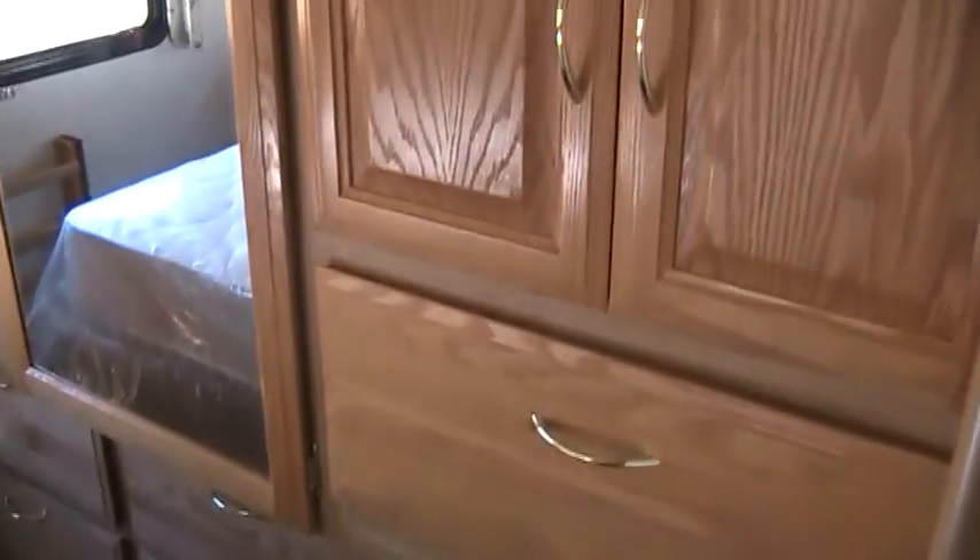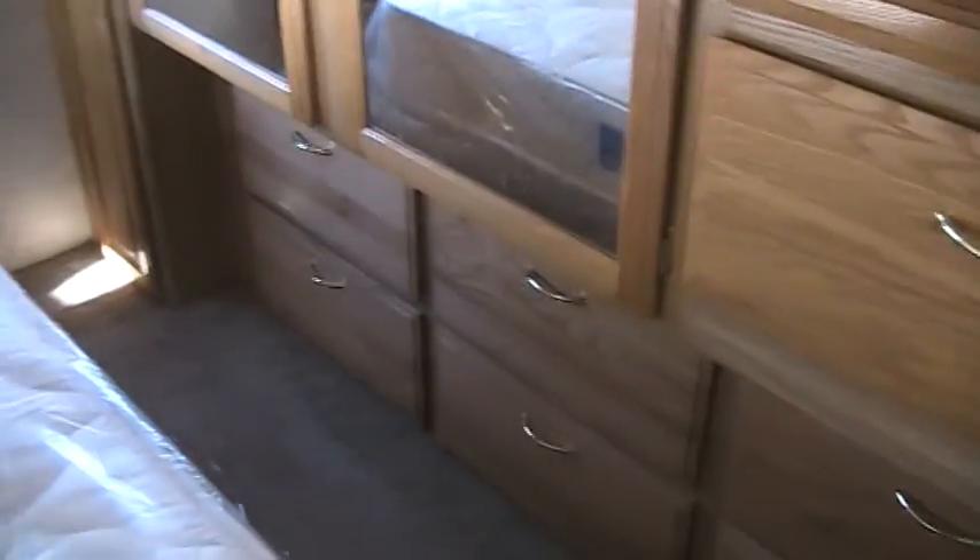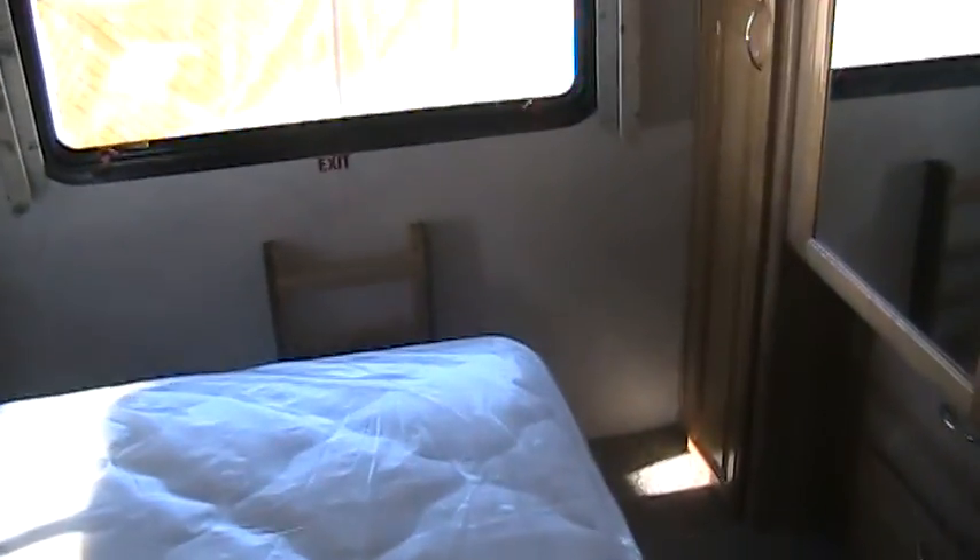No smells, no leaks, no damage — just a well-built, well-maintained coach. Good-size drop-down bathtub, a lot of good cabinetry and wardrobe space in the bedroom, rear window for some extra light, also a queen-size walk-around bed.